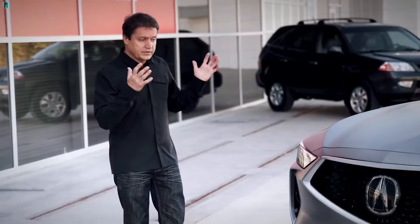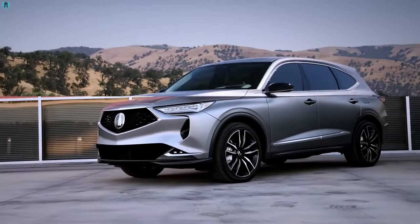Performance was very, very important for us. We wanted this vehicle to look fast even while standing still.